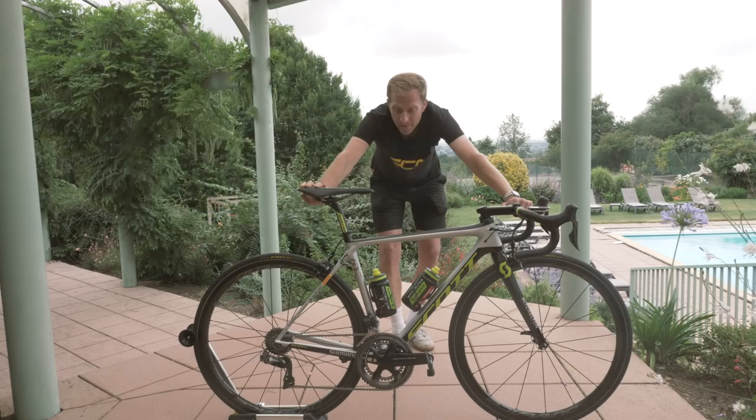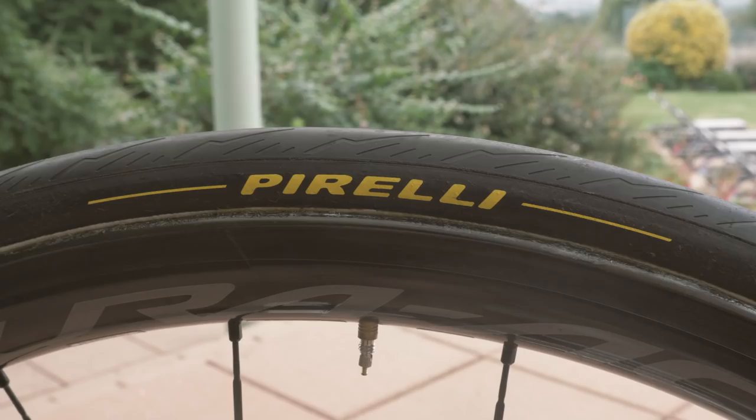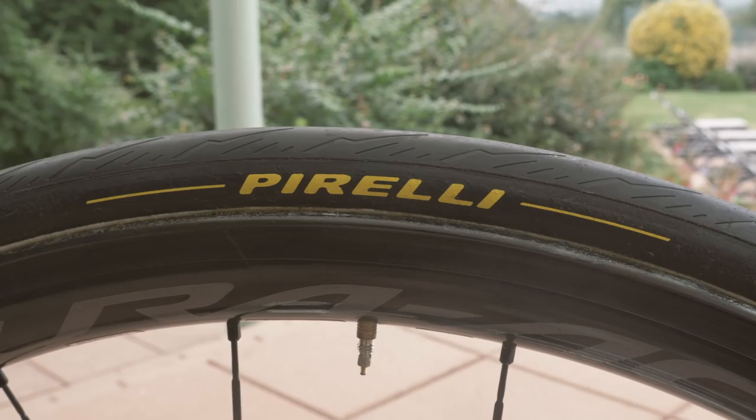There's a little number mount down there, and a Shimano Dura-Ace power meter on there too. I've just weighed it — have a guess at home. 6.8 kilos on the dot. Absolutely beautiful. And let's not forget those brand new Pirelli P0 tubular tires — first time they've been used in competition at the Tour de France.